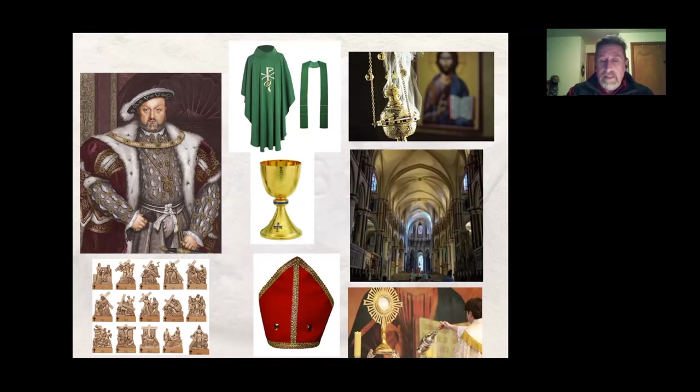If you look at an Anglican cathedral, they used the same types of things that the Catholic Church used — statues, chalices, the whole nine yards.